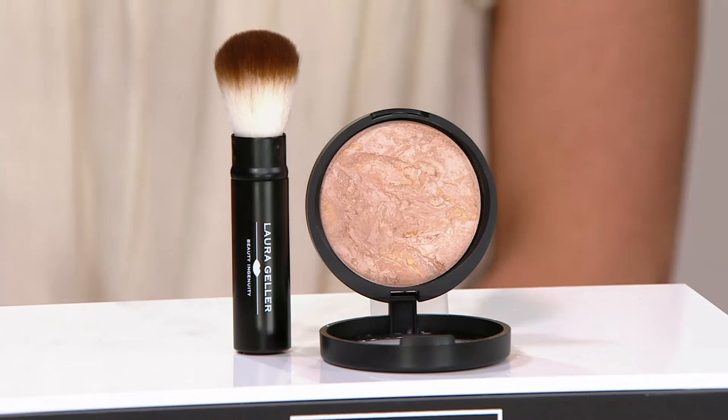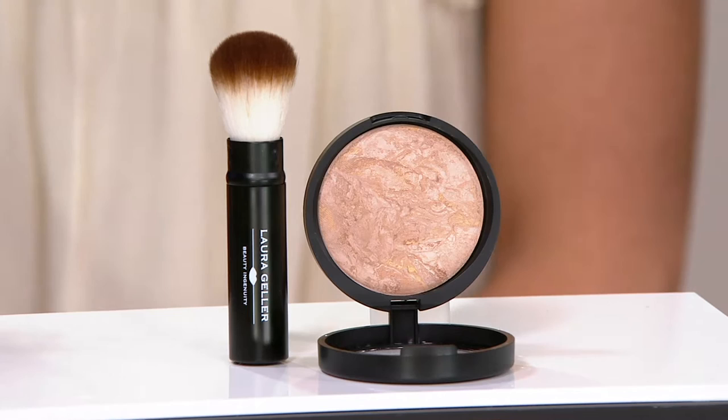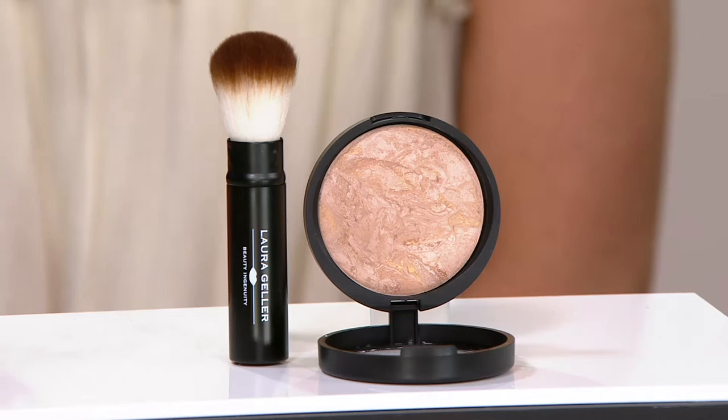This is it — promised it was coming. She is the pioneer of baked technology. This is the most emollient powder that you have ever tried. It's baked technology and you have to give this a try.